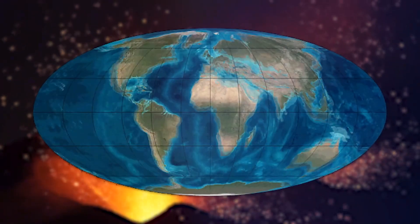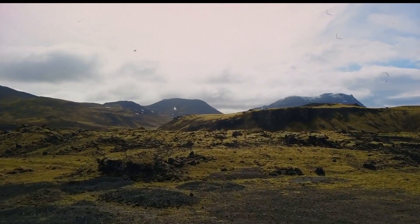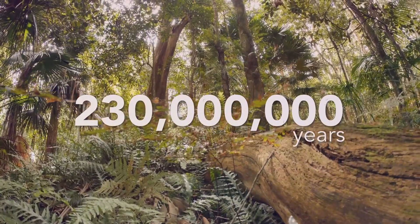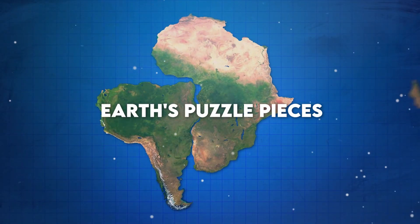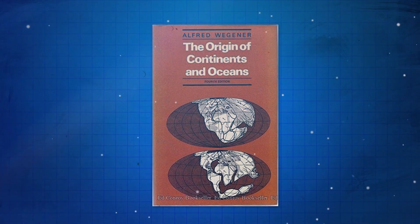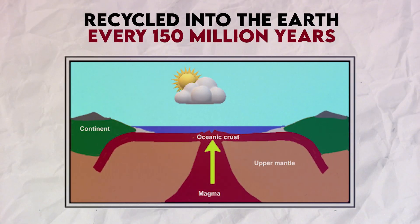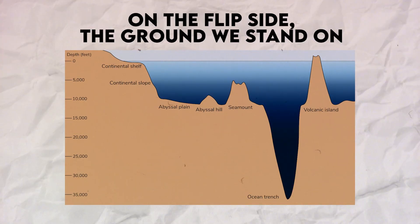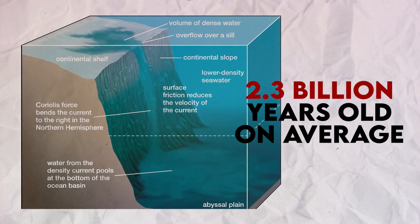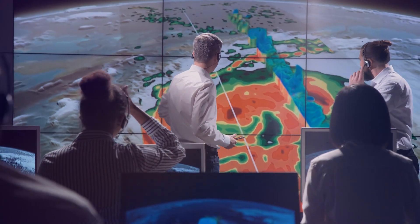Understanding the colossal time frame it took for Earth to shape up is a bit of a head-scratcher. While we easily grasp how living things evolve, have you ever thought about the Earth itself evolving? It turns out they're closely connected, weaving a narrative that spans billions of years. The ocean floor is just about 55 million years old in science terms, recycled into the Earth every 150 million years or so. On the flip side, the continental crust is around 2.3 billion years old on average, with rocks dating back almost 4 billion years.